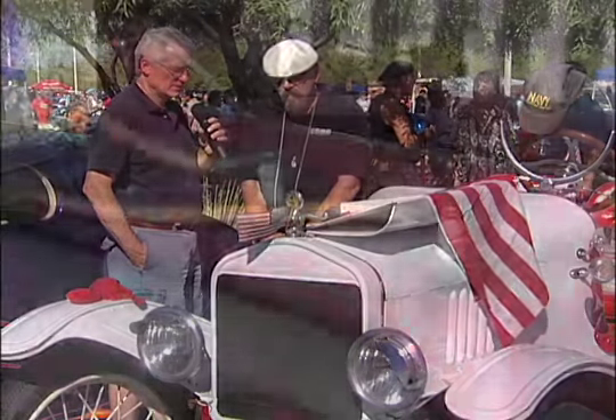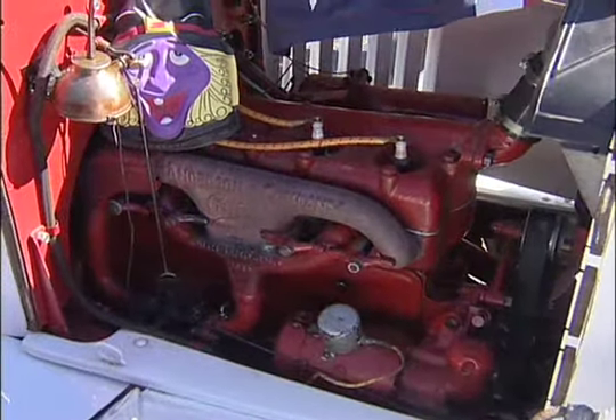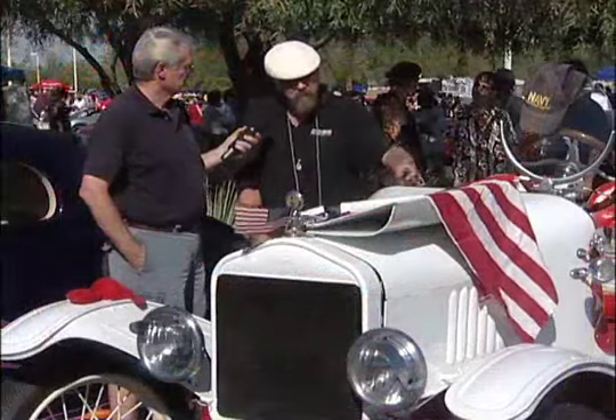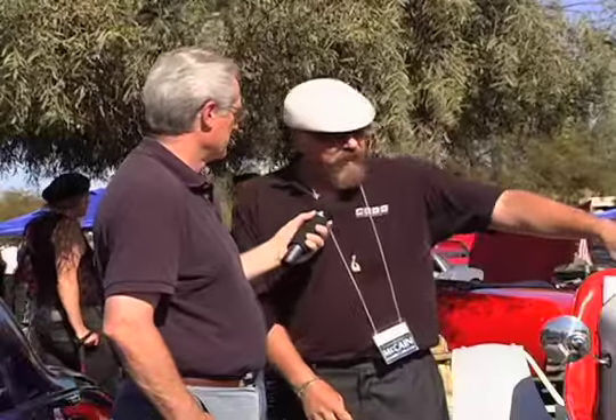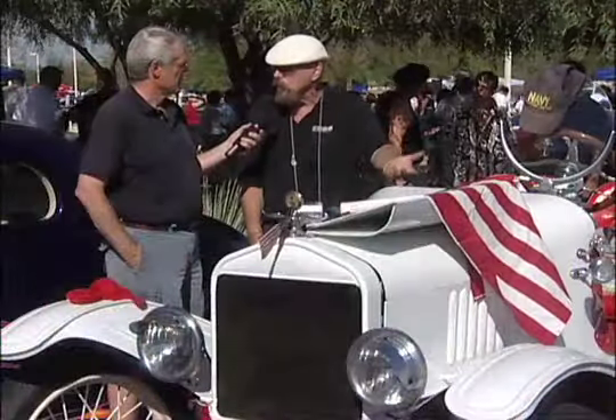That's a four-cylinder motor — how many horsepower and cubic inches does that develop? I would say about 40. It starts all the time. The only instrument they had in those days was an amp gauge. They had an optional speedometer but it never worked.